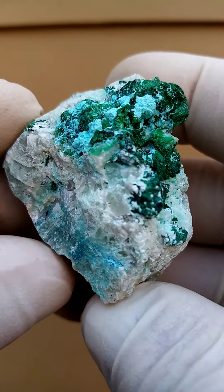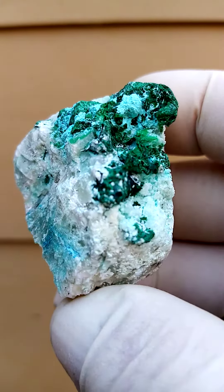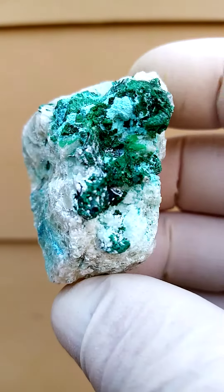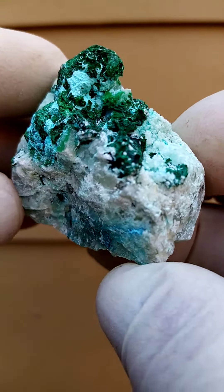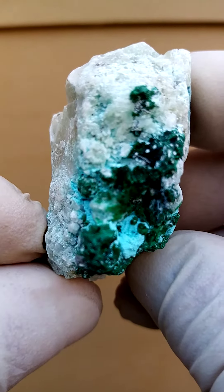So I think here we may very well have some Shattuckite, Chrysocolla, and dioptase. This odd-colored green here may be some other copper-related mineral — the light green you see associated with a darker green. But I'm not all that privy to that, so let's stick to malachite for now.